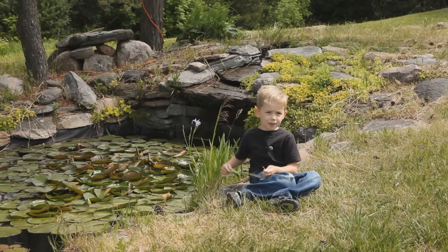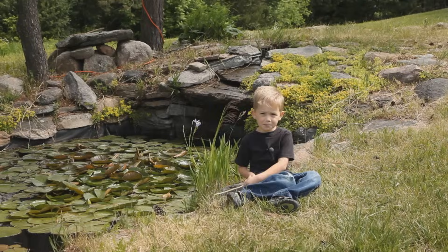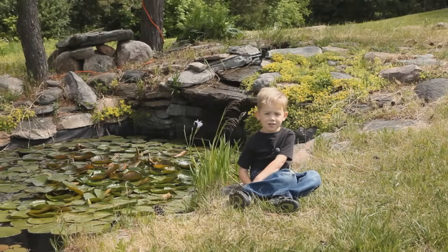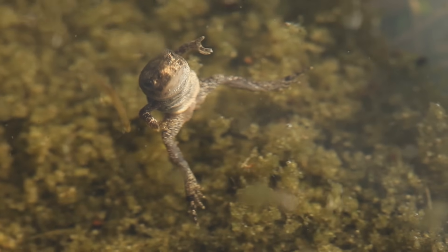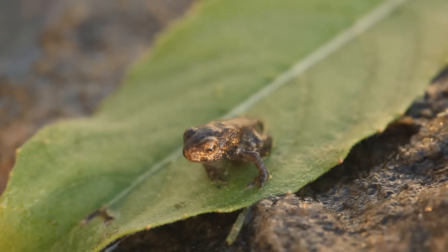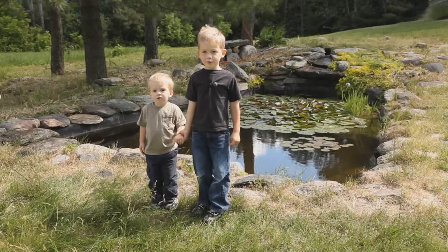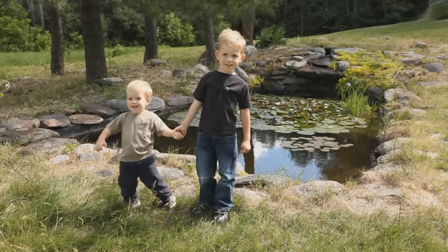Now the tadpoles have lost their tail and now they've become frogs. Soon the frog will leave the pond and return to lay more eggs next spring. And that is how a tadpole becomes a frog. Thanks for coming to our pond. I'll see you next time soon.